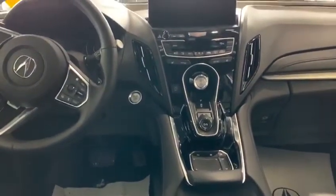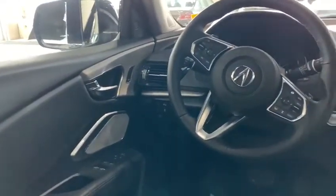Heated seats. You've got your touchpad in the center. You've got all your dials on the steering wheel. ELS stereo system as well, with speakers.